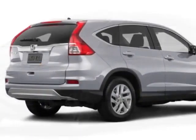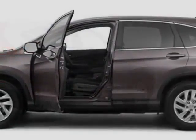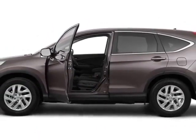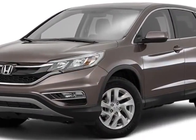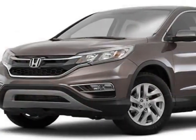This CR-V boasts a 2.4-liter engine and has an automatic transmission. Additional options for this vehicle include power driver's seat, auxiliary audio input, sunroof, and driver airbag. Call 888-748-2019 or email our friendly sales staff today to schedule a test drive.